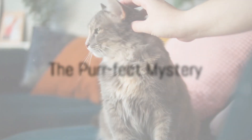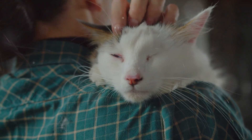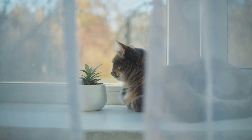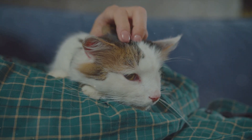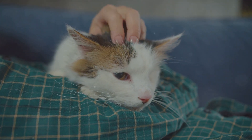Ever wondered why cats purr? It's not just when they're happy. Welcome to the fascinating world of feline communication. When we think of a purring cat, we often picture a tranquil, lazy furball basking in the warmth of a sunlit window. But the truth behind these rhythmic rumbles is much more complex and intriguing than mere expressions of joy.